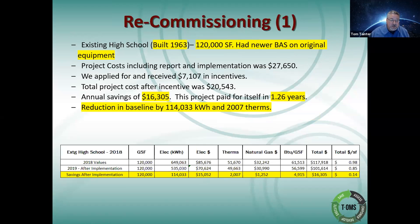Recommissioning here was one where I did recommissioning at an existing high school. This particular one was from 1963 — we're getting even older yet. This is 120,000 square feet. This one had a newer building automation system overlaid onto existing equipment. The project cost $27,000 total after a $7,000 incentive, netting $20,000. It had an annual savings of $16,000, which itemized out to about 1.26 years payback, and a reduction in baseline by 114,000 kilowatt hours.